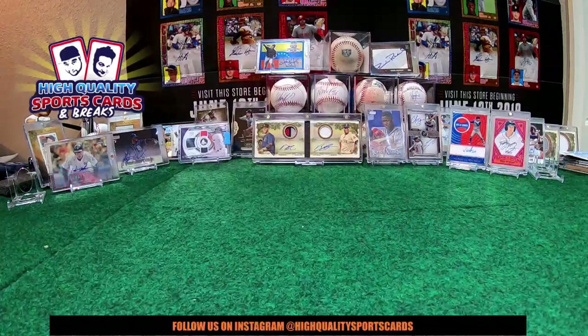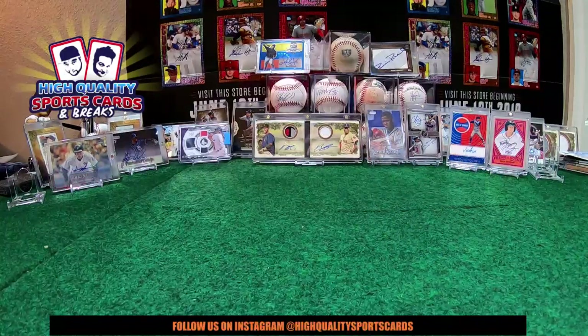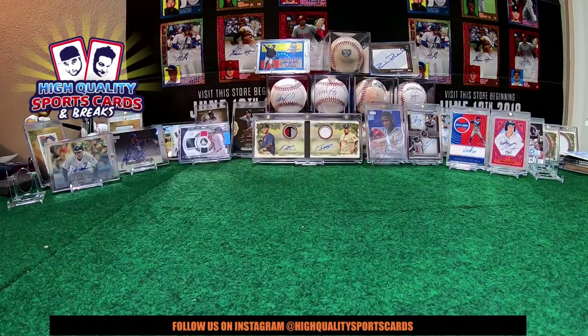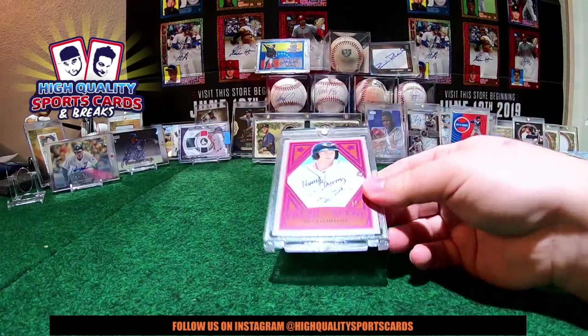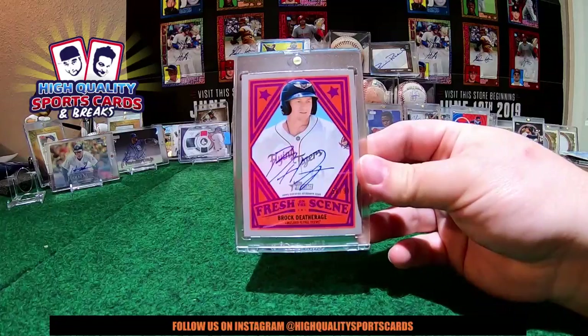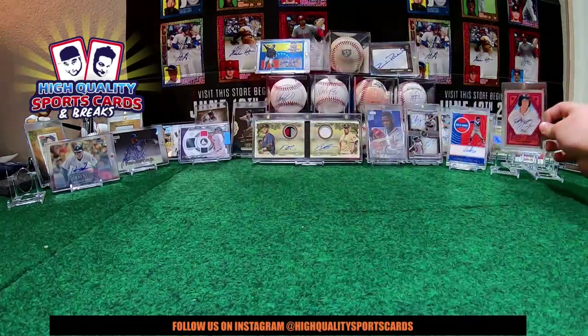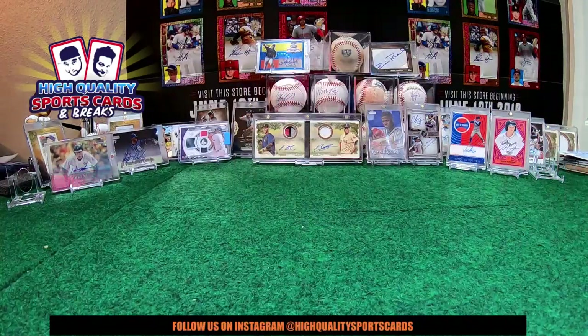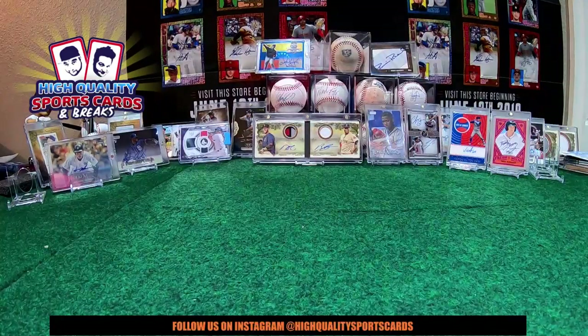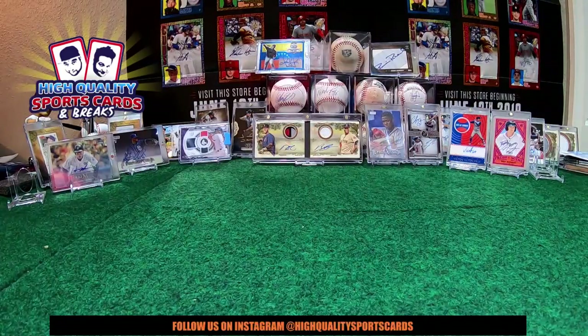Thank you for breaking with us, thank you for staying tuned with the High Quality Breakers on this break. We are coming back in just 20 minutes with an NFL break. And I forgot about this one - Flying Tigers, Detroit Tigers /299 Brock Debridge, nice piece! Alright guys, I'm gonna see you back in just 20. Thank you - click the button, subscribe, thumbs up my friends, and follow us on the media: High Quality Sports, Instagram, Facebook, and Twitter. Coming back in 20, thank you!